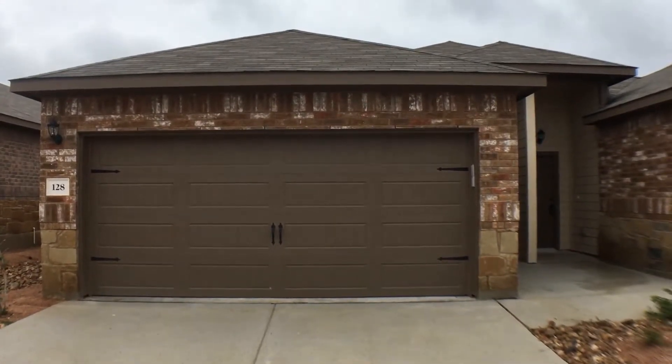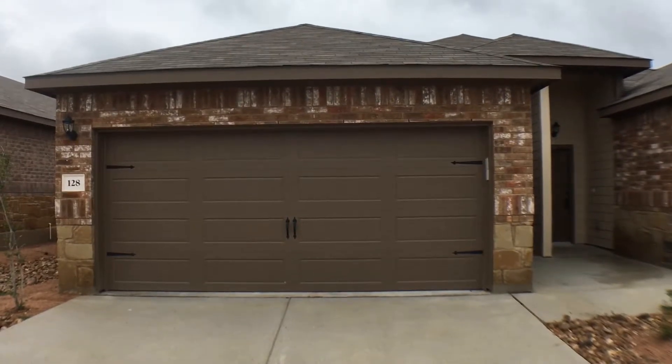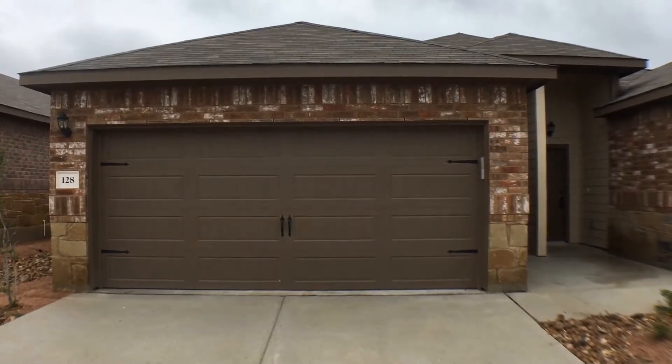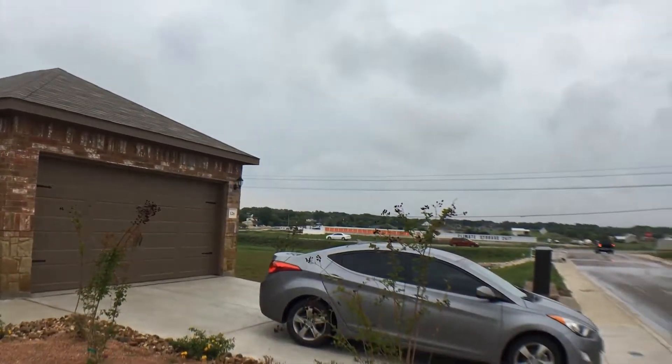Hello, this is Wade Carter with RentWorks San Antonio. Today is the 29th of September 2017 and I'm going to be taking you on a brief tour of 128 Joanne Cove. Before we go inside the property, let's take a look around the neighborhood.